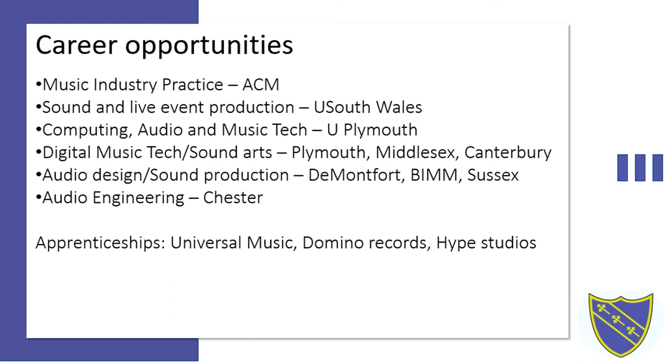Where can music tech take you? Whether you love music and want to do more with it, or it's a passionate hobby, there are many courses available — ranging from music industry practice, sound and event production at South Wales, audio design, audio engineering at Chester, computer-focused work at Plymouth, and digital music technology or digital sound arts in various offerings across the country.